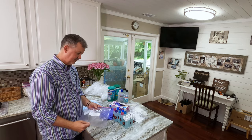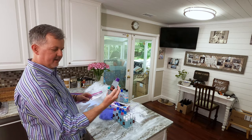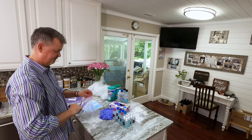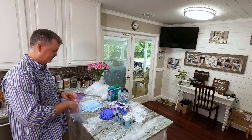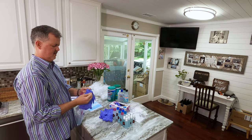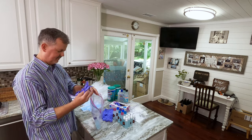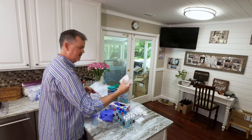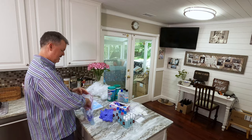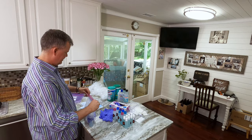We came up with this little idea — I'll show you what we're putting in these bags. We've got about three ounces of hand sanitizer, a couple of gloves — that seems to be the biggest question, what are we going to do — a couple of gloves, some Clorox wipes, and a face mask.